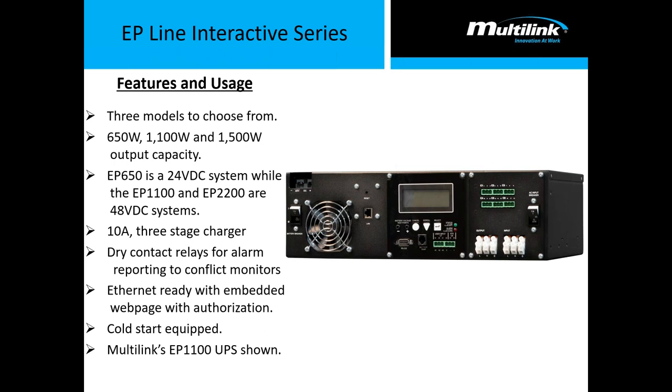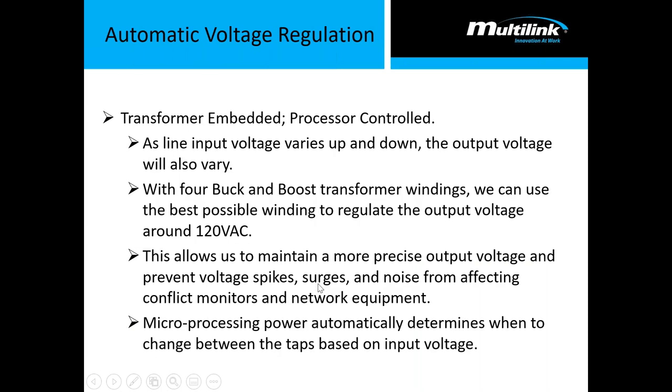Here's an example of a line interactive power supply. We have three models: 650 watt, 1100 watt, and 1500 watt. It has all the dry contact relays for alarm reporting and conflict monitors, and it is embedded with a web page so you can remotely control and monitor it — meaning there's no need to roll a truck to the field to interact with it. The automatic voltage regulation uses that buck-and-boost technology: the microprocessor inside interprets the voltage and selects the predetermined path to achieve the nominal 120 volts AC output, keeping output voltage relatively stable even as the input fluctuates on the grid.